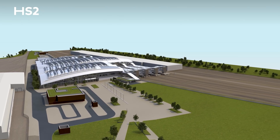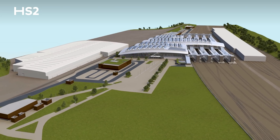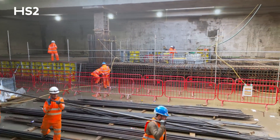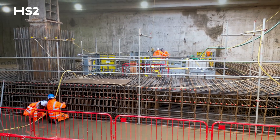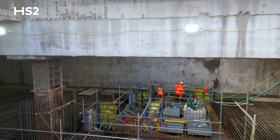Construction will be carried out in three main stages, the first of which is the creation of what we call the HS2 box. We're standing here in the HS2 box at the intermediate level, seven meters below ground level, with another eight meters of excavation to go below our feet before we reach track level.